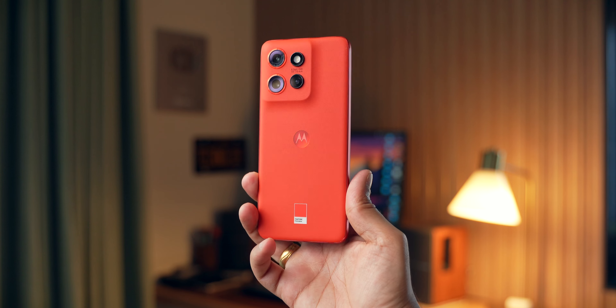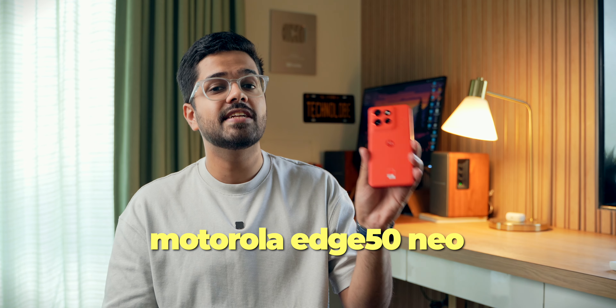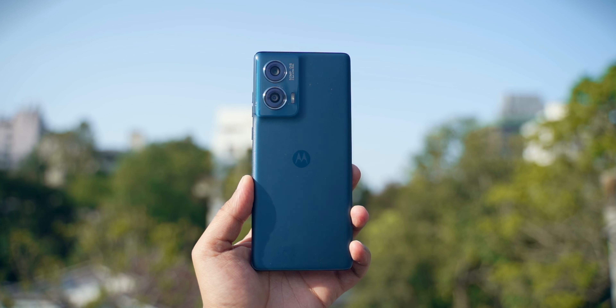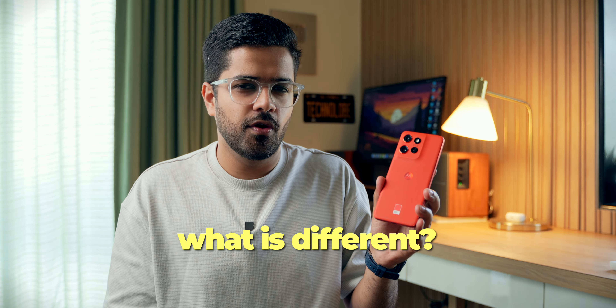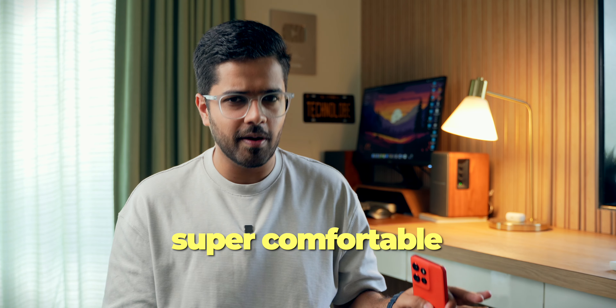But anyway, today we are talking about a compact smartphone — well, at least by 2024 standards — in the mid-range segment. This is the Motorola Edge 50 Neo. It costs about 23,000 rupees. When this phone first arrived, I was not so interested in it because of the Motorola Edge 50 Fusion. Both of them are in the same price range, so I was like, what is different with this smartphone? And I instantly found an answer to that question as soon as I held this smartphone in my hand for the first time. The Edge 50 Neo is a super comfortable smartphone.